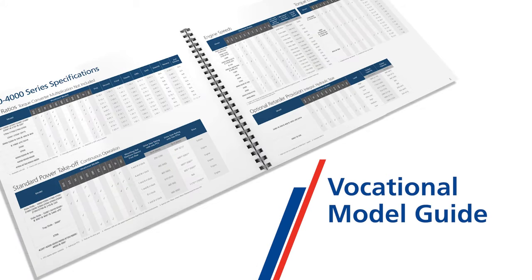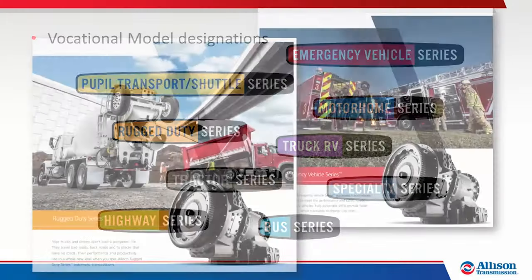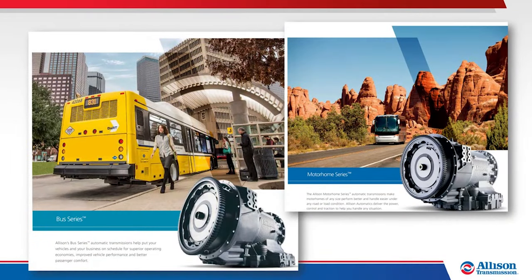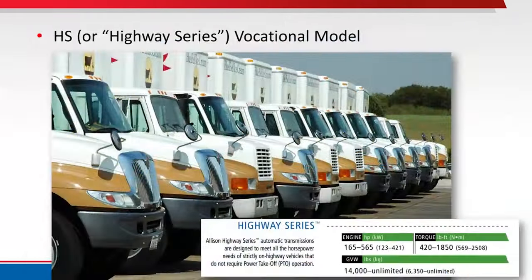When looking for an Allison that is right for you, the Vocational Model Guide might help you find your vocation and the models within. Allison uses Vocational Model designations to specify how transmissions are used and which optional components and programming features are available. For example, the HS, or Highway Series, Vocational Model is specific to vehicles which will only be operated in on-road conditions, not used off-road.